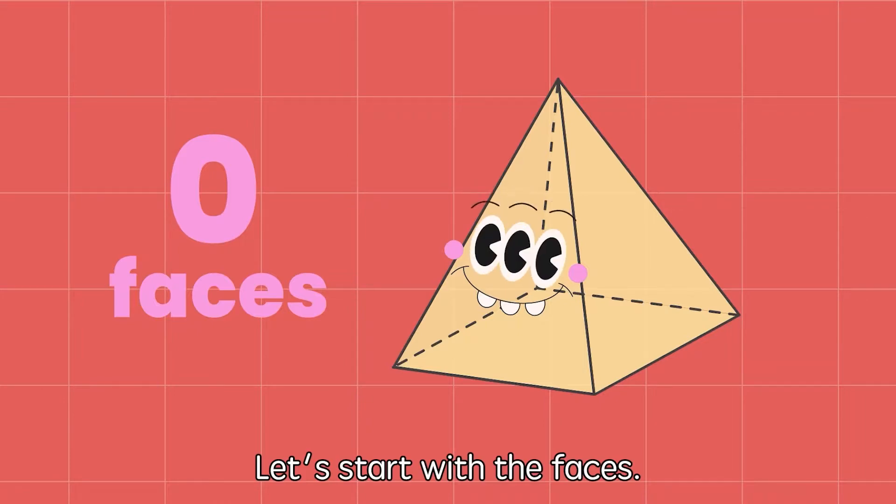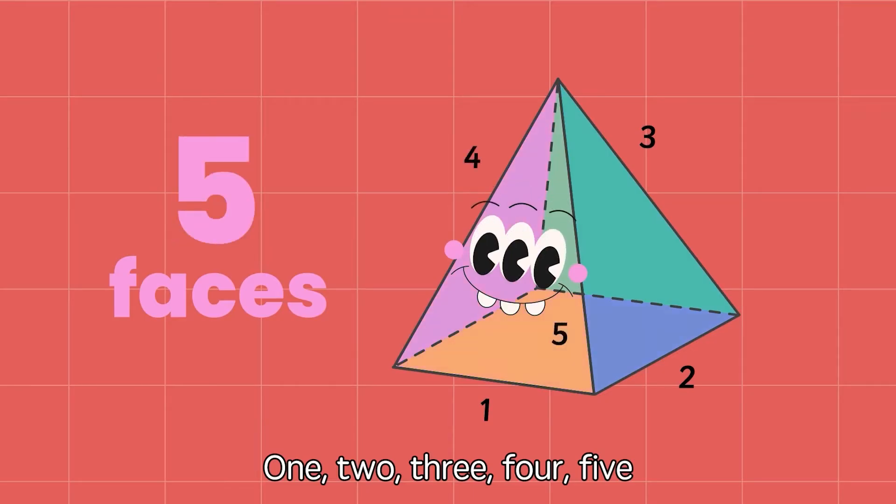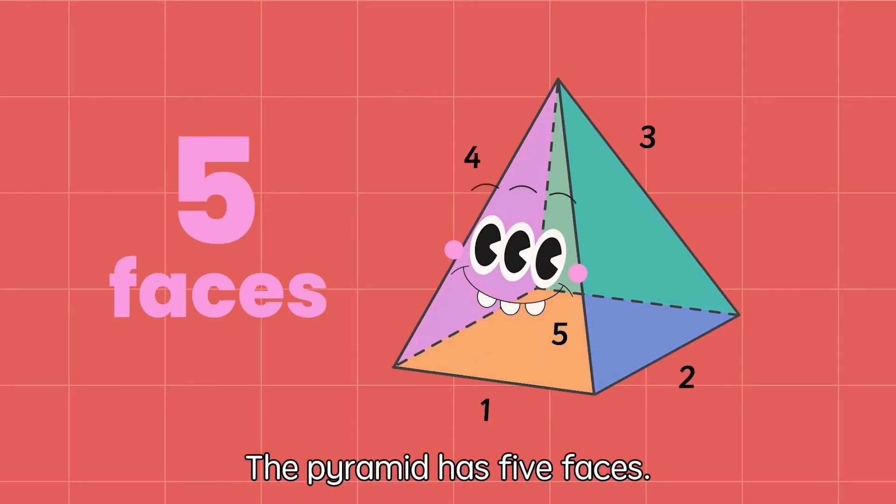Why don't we count the number of faces, edges and vertices of a pyramid? Let's start with the faces. One, two, three, four, five. The pyramid has five faces.